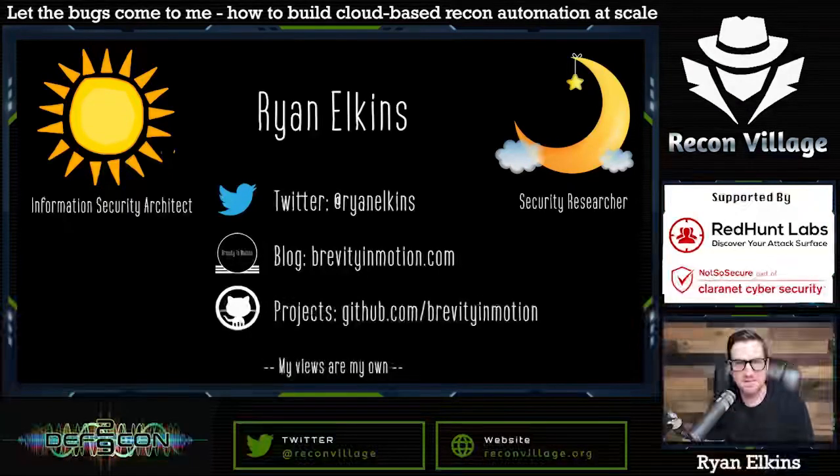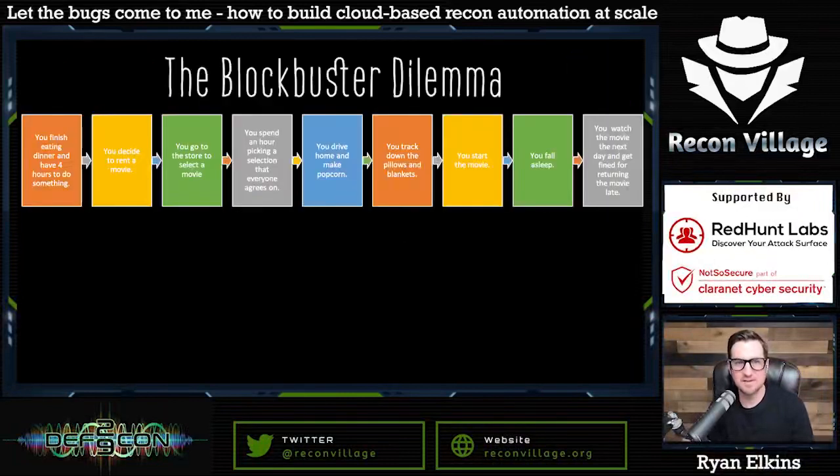That limited time factor is really what led me into this talk. A lot of times my free time starts at 10 PM at night, yet I still want to participate in learning and bug bounties and the hobby security work that I really love — and it helps me in my day-to-day career as well. This reminds me of a story I'll call the 'blockbuster dilemma.' Does anybody remember going to rent movies and actually walking into a Blockbuster store? You're sitting on a Friday night, you just finished your pizza, and you realize you have four hours — let's watch a movie.